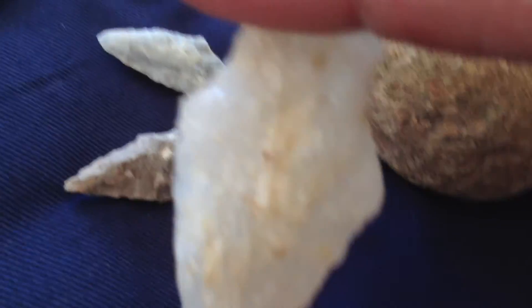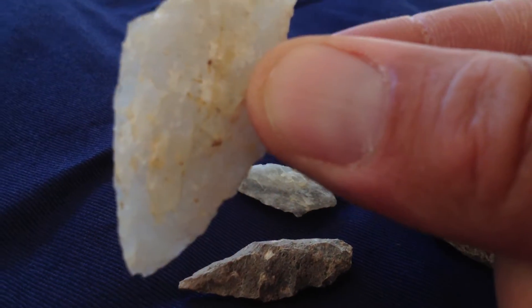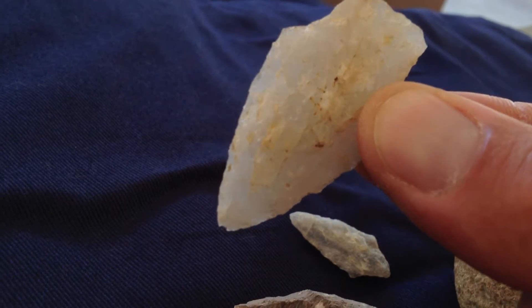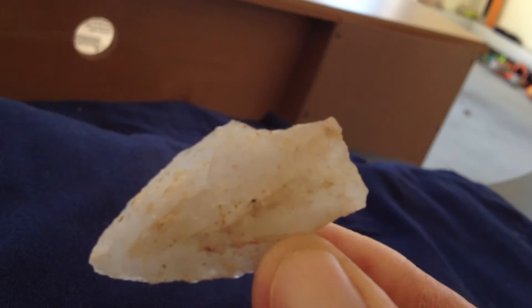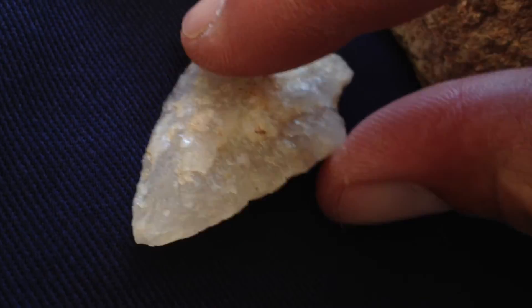I want to show you this stuff I found this morning. I was real happy — just a nice point. It looks better just like this. Was happy to find that today.